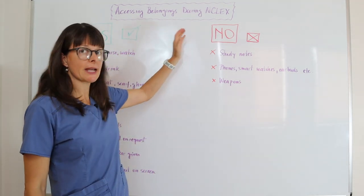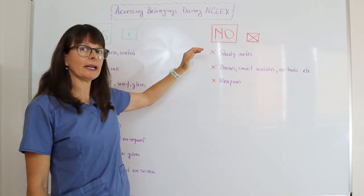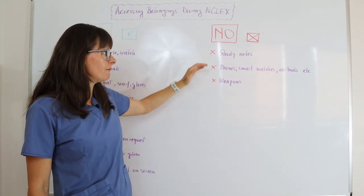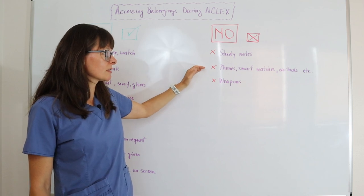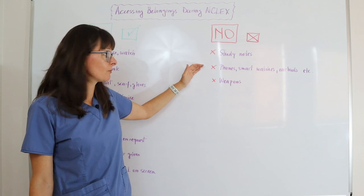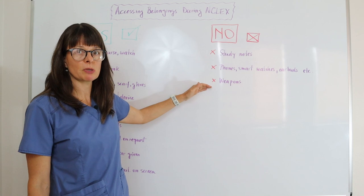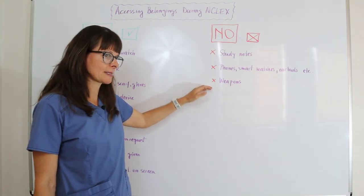Things you will not be allowed to access during the NCLEX exam include any kind of study notes, your phone, smart watches, earbuds, or anything else that would allow you to look up information — and, of course, any weapons. It pains me to say this, but unfortunately it has to be included on this list.